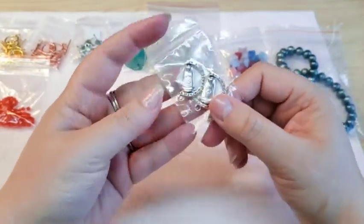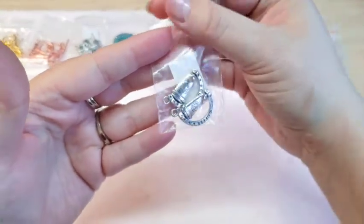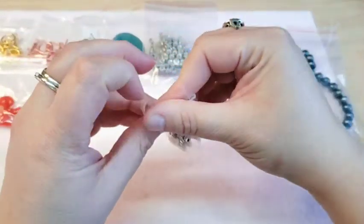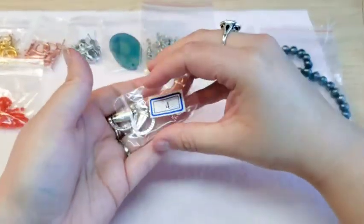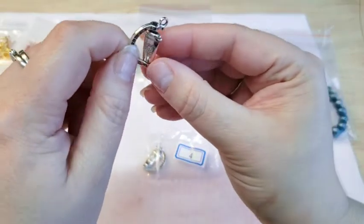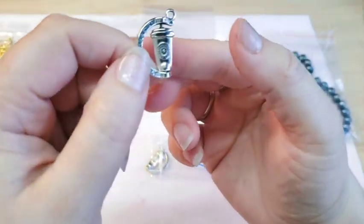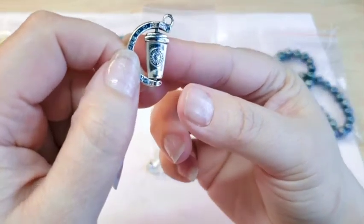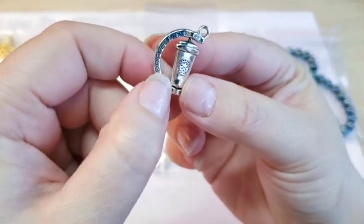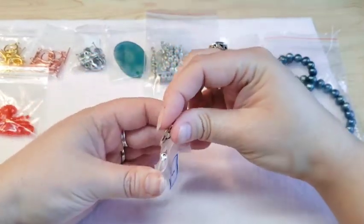In like November or December we had a coffee theme box and I really loved these little charms, so I ordered another set. They are little dangly charms with a coffee cup on them — they look like a Starbucks cup but they're not. It just says 'coffee' along the side. I love those. They were 99 cents.